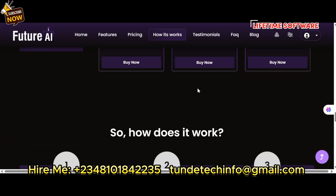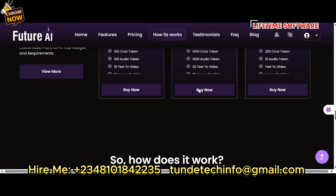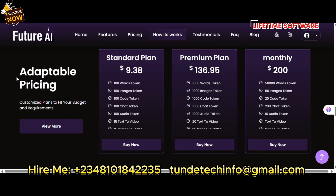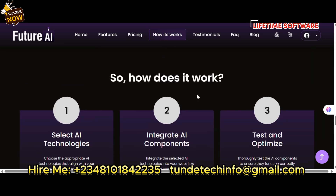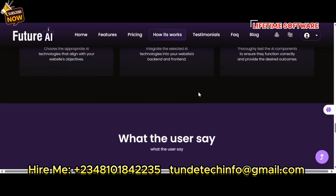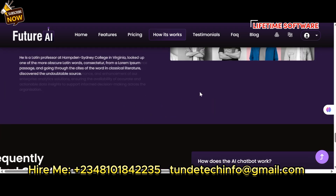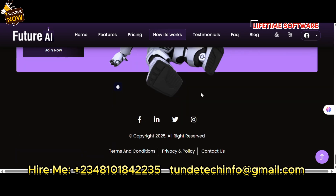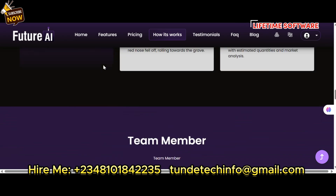You can set a price and sell access to others. Instead of you paying ChatGPT, you set this up for yourself and have people pay you to use it. Let me show you how the dashboard looks.